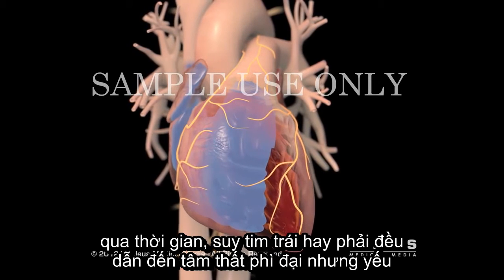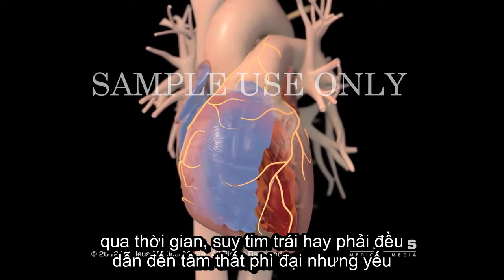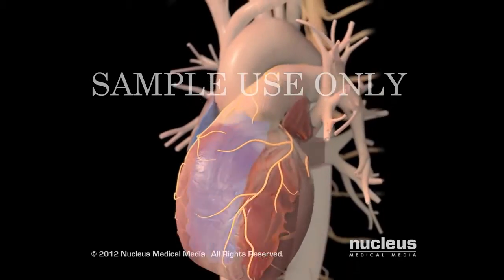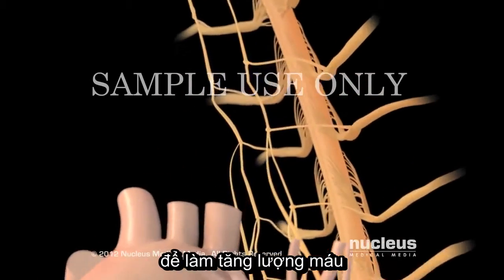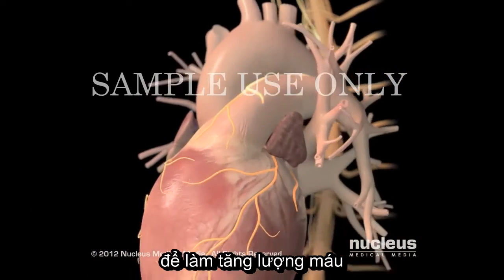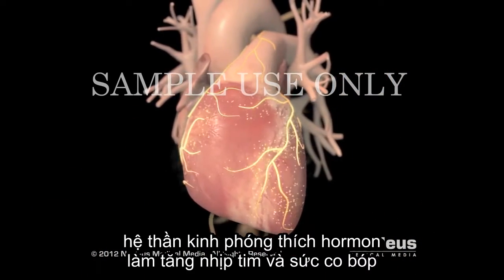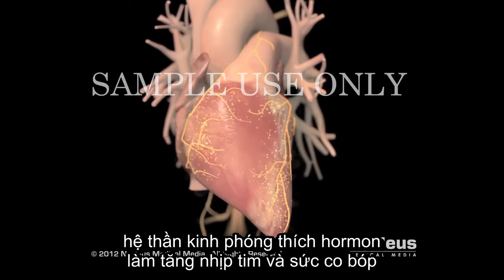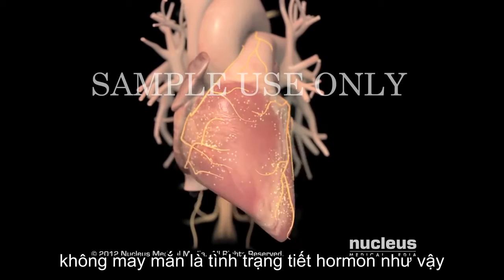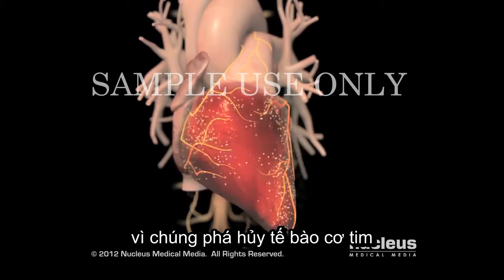Over time, heart failure on either side of your heart results in weakened, enlarged ventricles that deliver less blood to your body. To make up for the decreased amount of blood, your nervous system releases stress hormones that increase the speed and force of your heartbeat. Unfortunately, the continued release of these stress hormones makes your heart failure worse because they damage the muscle cells in your ventricles.